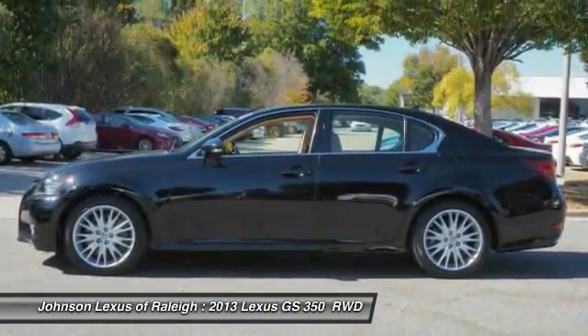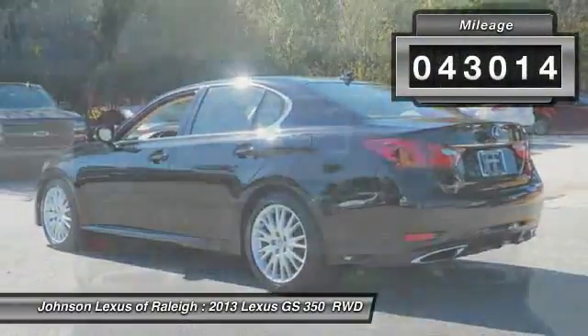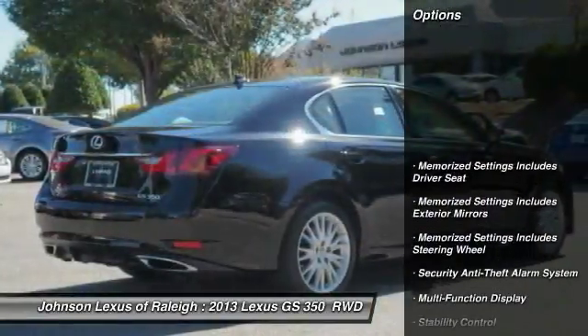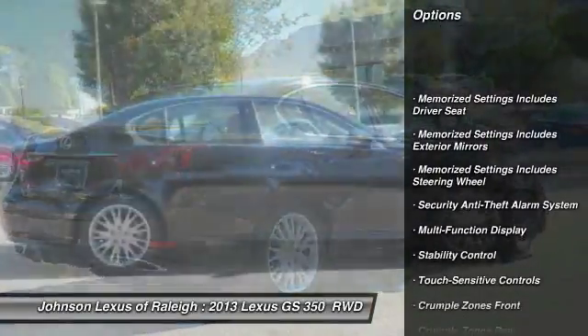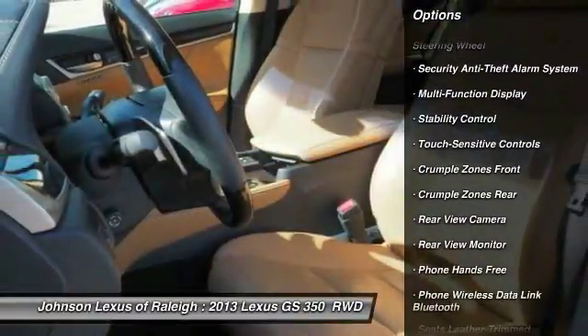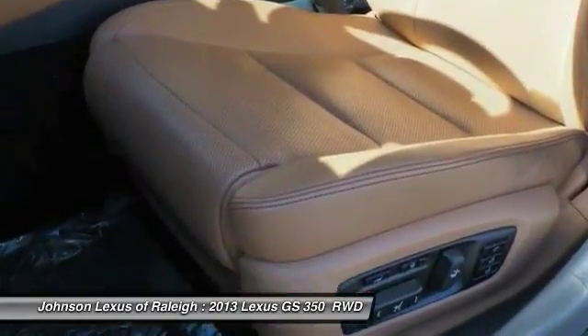This vehicle has less than 45,000 miles. Here are some of this vehicle's great options: stability control, backup camera, traction control, power steering, cruise control, fog lights, power brakes, child safety locks, electronic brake force distribution, and daytime running lights. Come take a test drive today.